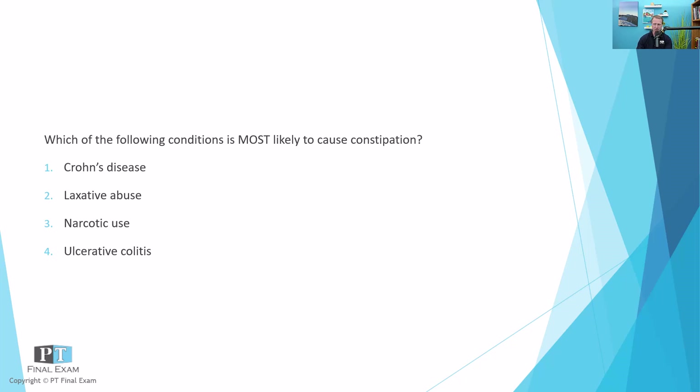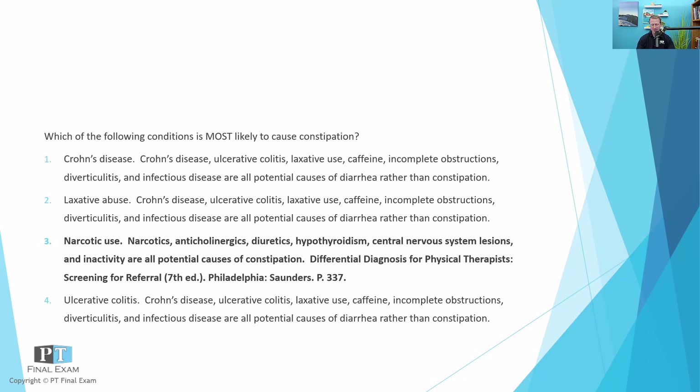The correct answer is narcotic use. The use of opioids is one of the classic causes of constipation, especially in PT where we are often dealing with folks who have just had surgery or some type of major painful episode, and therefore they are often on narcotics. Narcotic and opioid medications are clear causes of constipation — that's really the bottom line here.